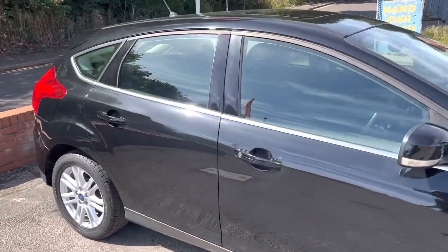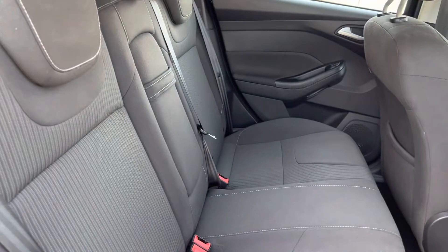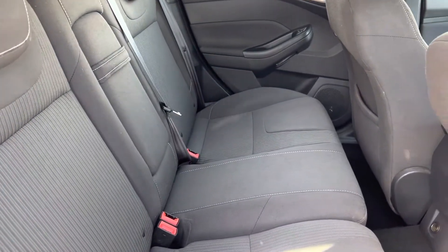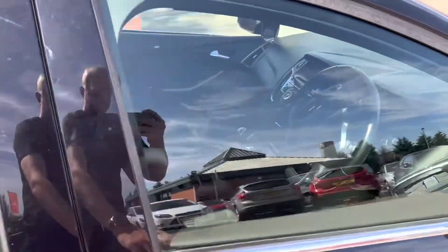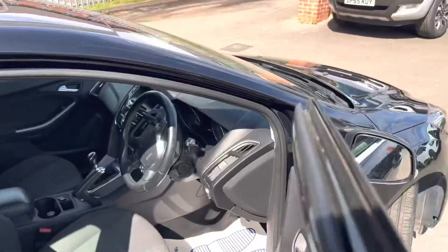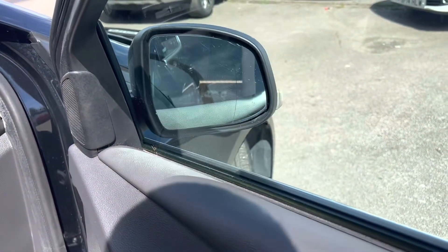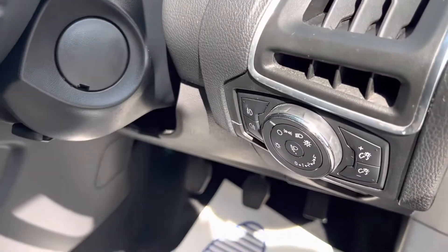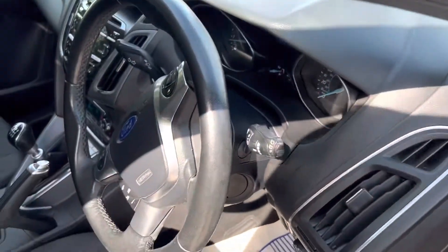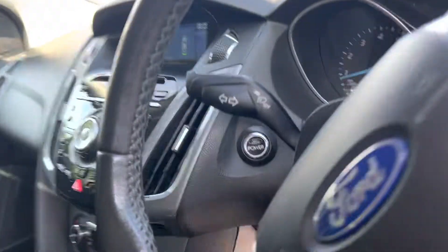Let's show you the back seats. Back seats are all in good condition and these are 60-40 split folding seats as well. Electric windows in the rear and obviously electric windows in the front as well. Electric folding wing mirrors, as you can see right there. Automatic headlights. The driver's seat is in good condition — no nasty rips or stains anywhere at all.